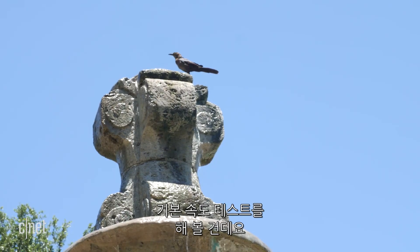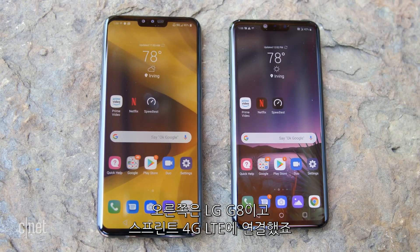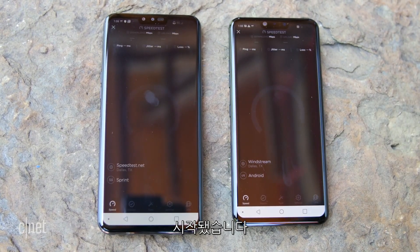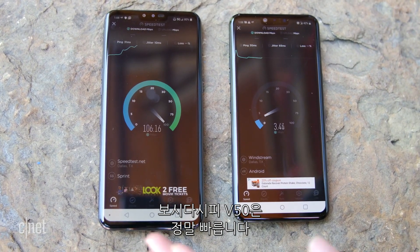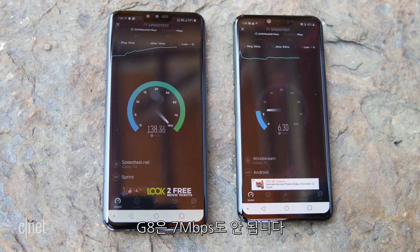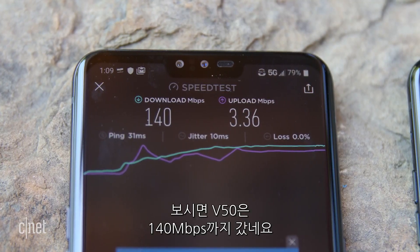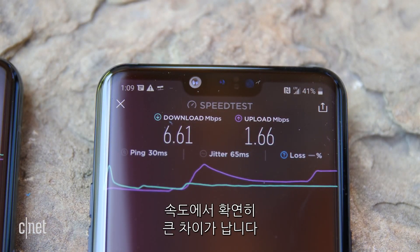We're here at the Village on the Parkway, and we're going to do a standard speed test. On the left is the LG V50 using Sprint's 5G network, and on the right is the LG G8 connected to Sprint's 4G LTE network. Already you can see that the V50 is really, really fast — it's already hitting 100 megabits per second, and the G8 is barely touching 7 megabits per second. The V50 topped at 140 megabits per second, and the G8 topped off at 6.61. So there's clearly a huge difference in speed.